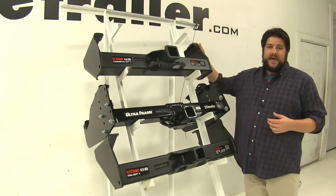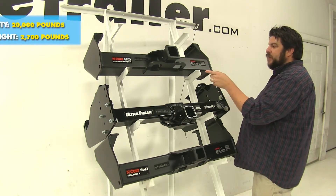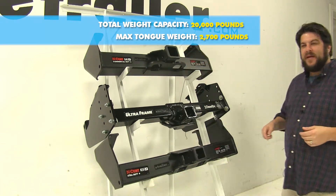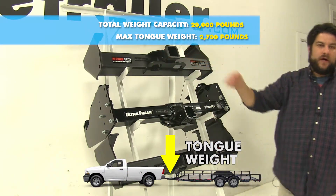Now let's go over the weight capacities of these hitches. For our top Curt one here, we're going to have a towing capacity of 20,000 pounds — that's how much your vehicle can actually pull. And then we're going to have a tongue weight of 2,700 pounds, which is how much force you can have pushing down on the actual hitch itself.